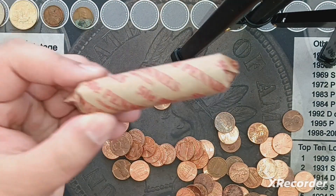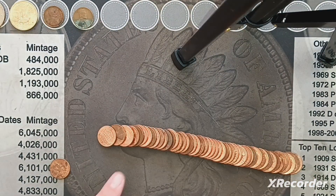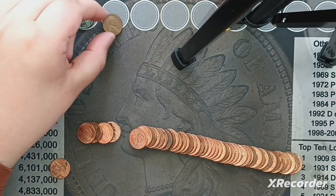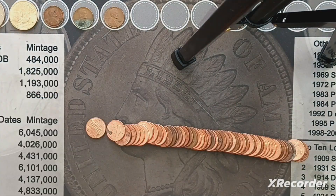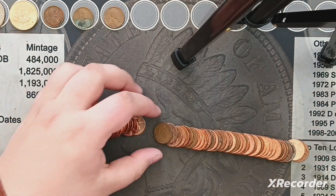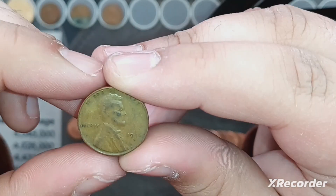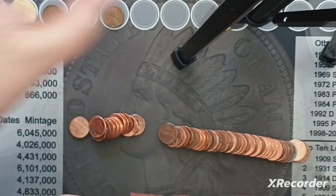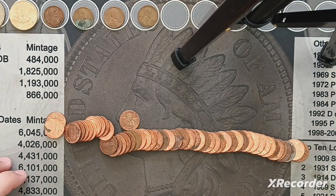Now we're moving on to some more normal rolls. I'm on the second of these rolls and I see a wheat penny right here — 1956 Philadelphia. Very next roll, we got another one. It could be older — we have a 1946 out of San Francisco. These rolls have been doing good so far.